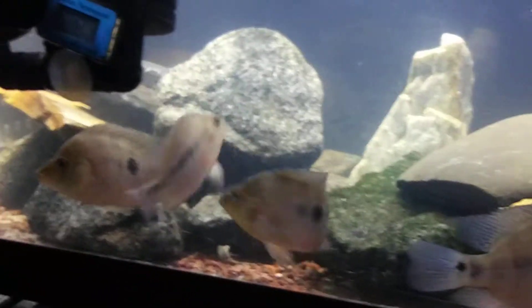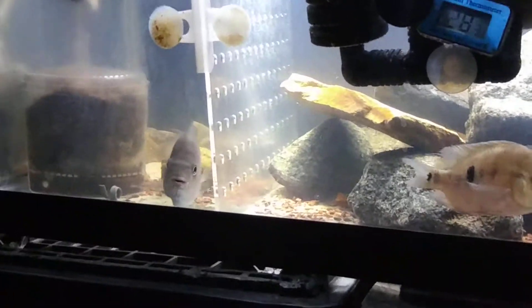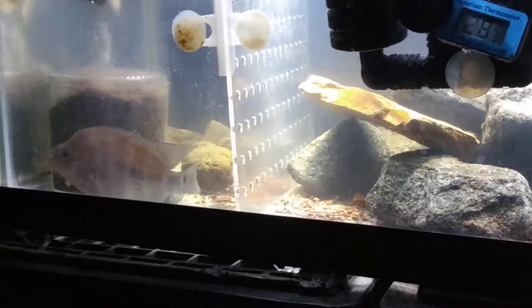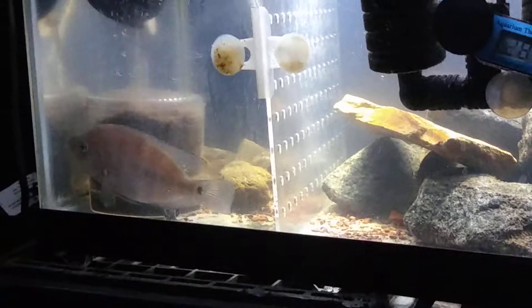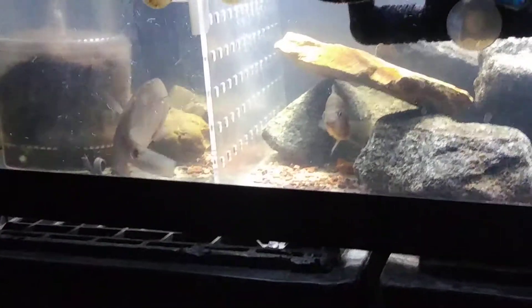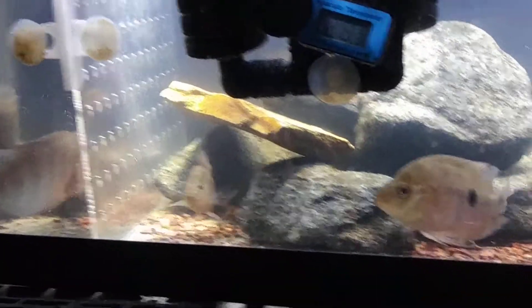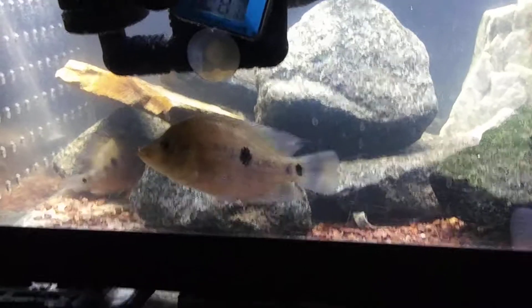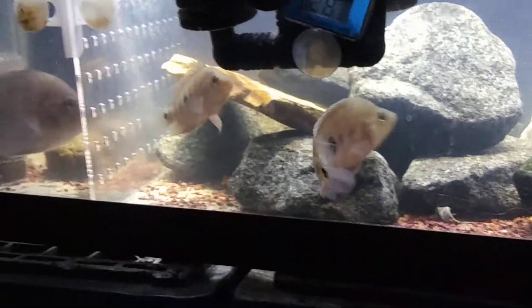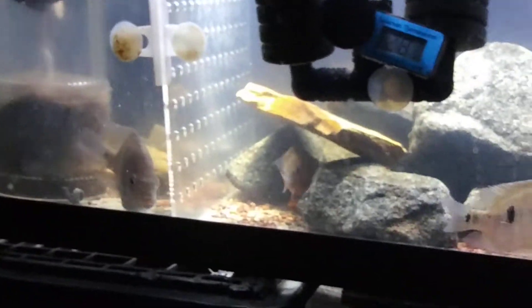These are going very nicely. I just talked to the three gentlemen that got most of the overs from my last pair's spawn, and they are all doing great. So that's good to hear. And it was a good idea to send some of them to different places, in case something should ever happen. There are enough holders around.